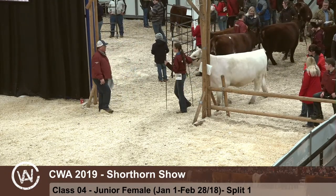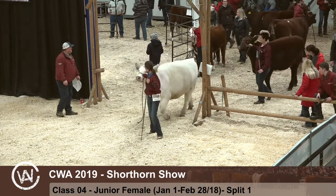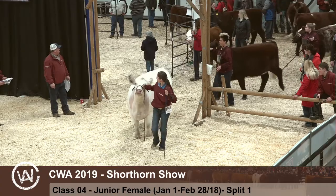South River Fancy 1F, exhibited by South River Shorthorns. Coming into the ring now are females born January 1st to February 28th, 2018.